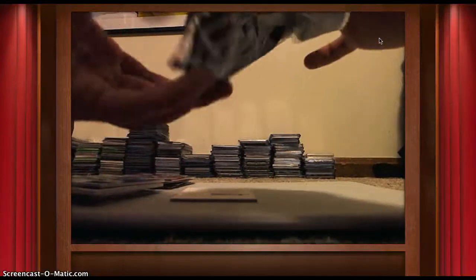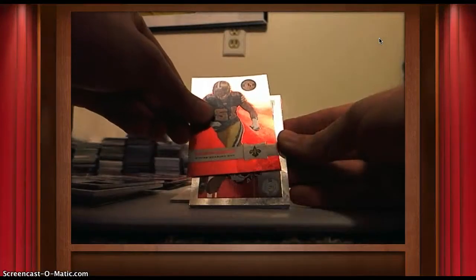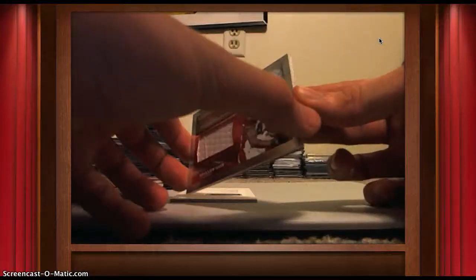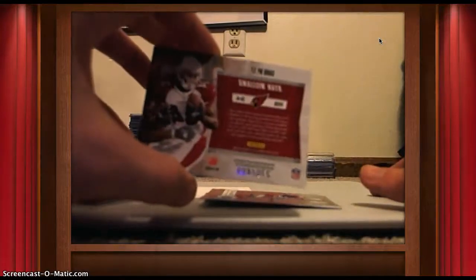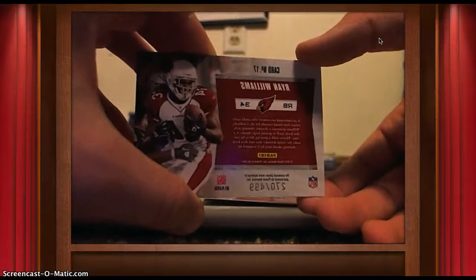Last pack — should be a rookie auto, or a patch auto, or something crazy. Flacco, Colston, and a Ryan Williams jersey card — nice jersey, numbered out of 499.